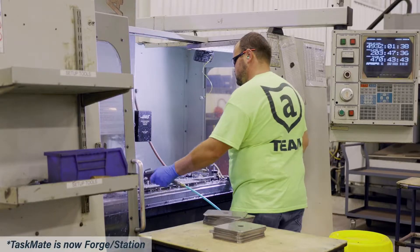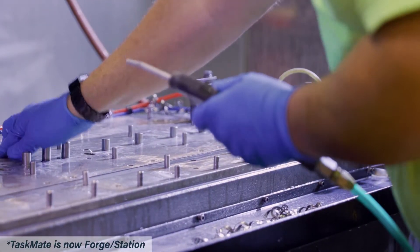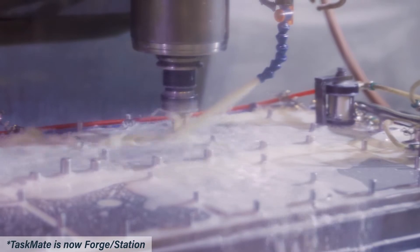The portability actually solves another problem for us, which is ROI. With our high mix low volume, it was challenging to justify a robotic system. But now that we can move the robot from location to location and run it on multiple products, we can spread that ROI across multiple product lines, which helps us financially. In our CNC department, for instance, we're expecting about a 50 percent reduction in labor costs, which is about a 20 to 30 percent reduction in overall cost.